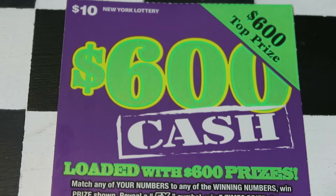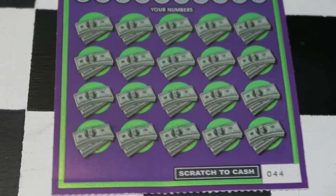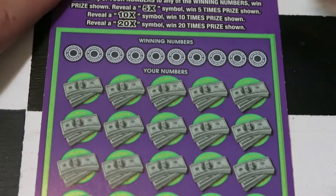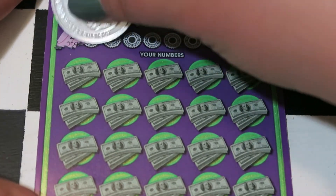This is the $10, $600 Cash — my most hated ticket. It's okay, it's just a rivalry. Ticket number 44. Match your number so you can get a 5x, 10x, or 20x as well. Our numbers to match today are 22, 31, 28, 19, 6, 38, 9, 39, 27, and 29.